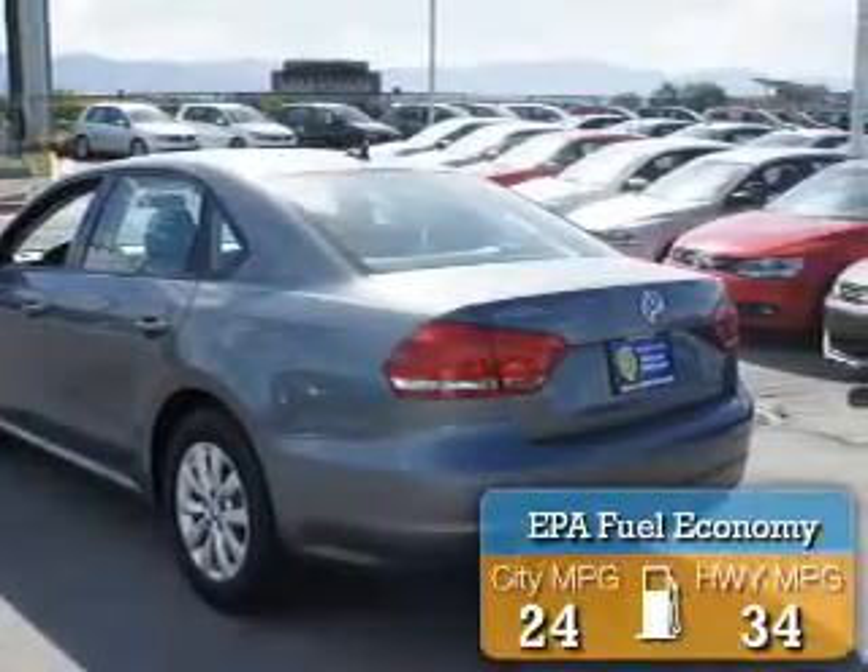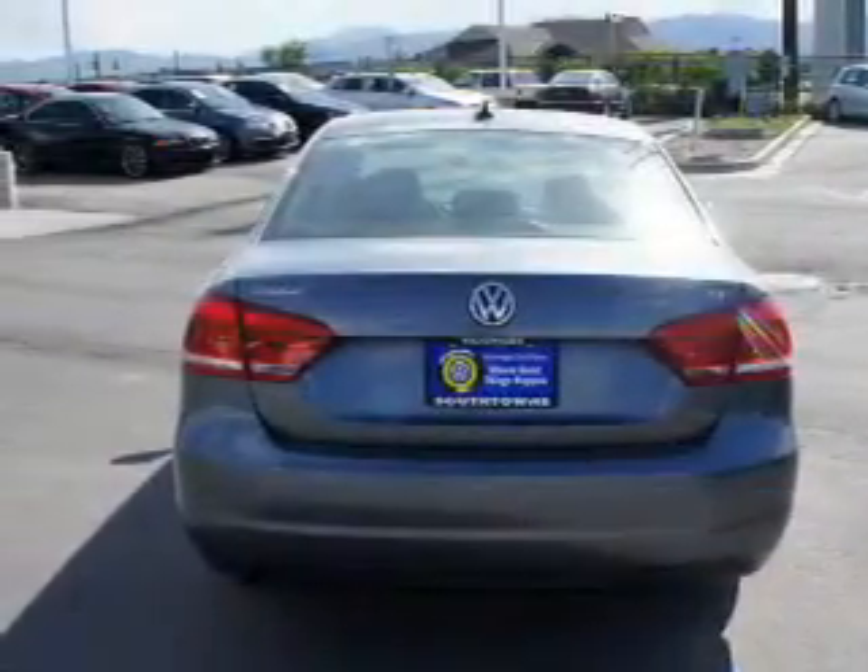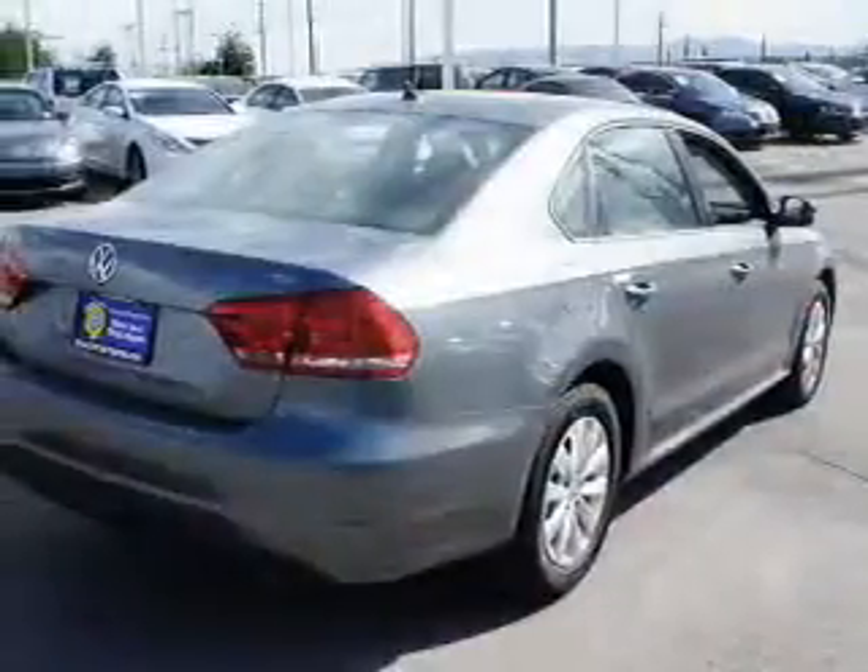Great fuel efficiency saves you money by requiring fewer trips to the gas station. The features include keyless entry, power mirrors, and traction control.